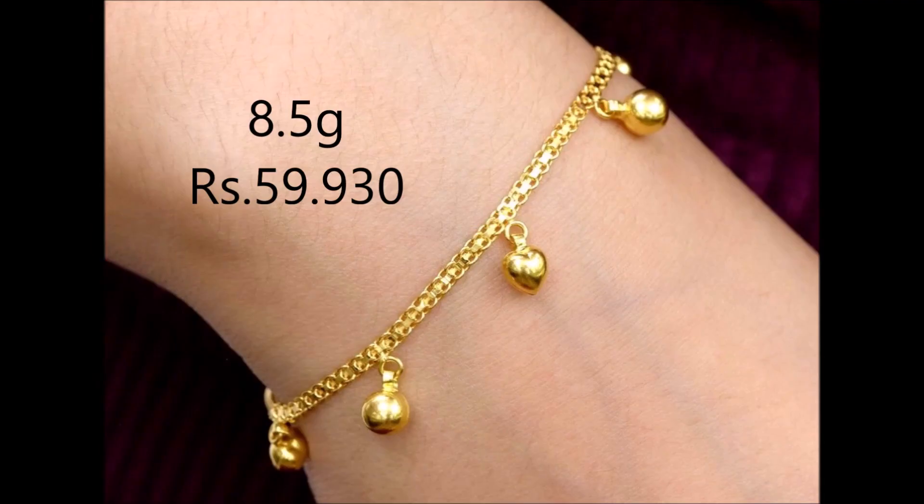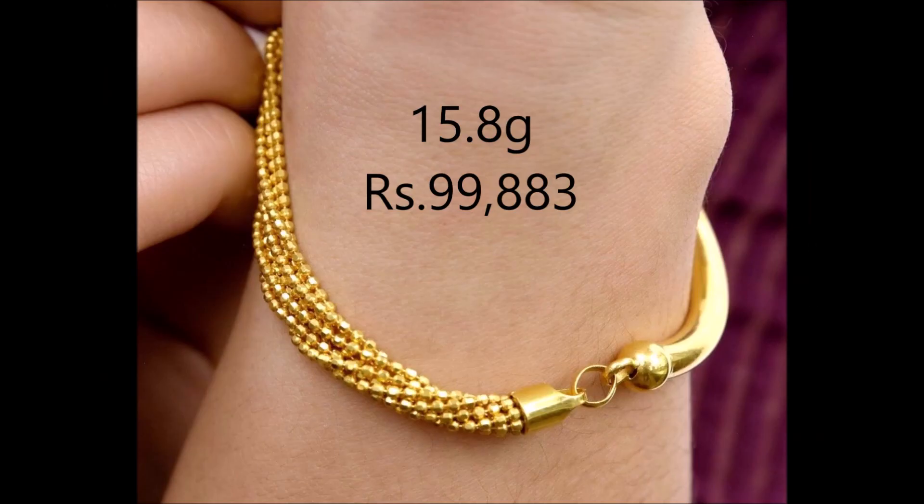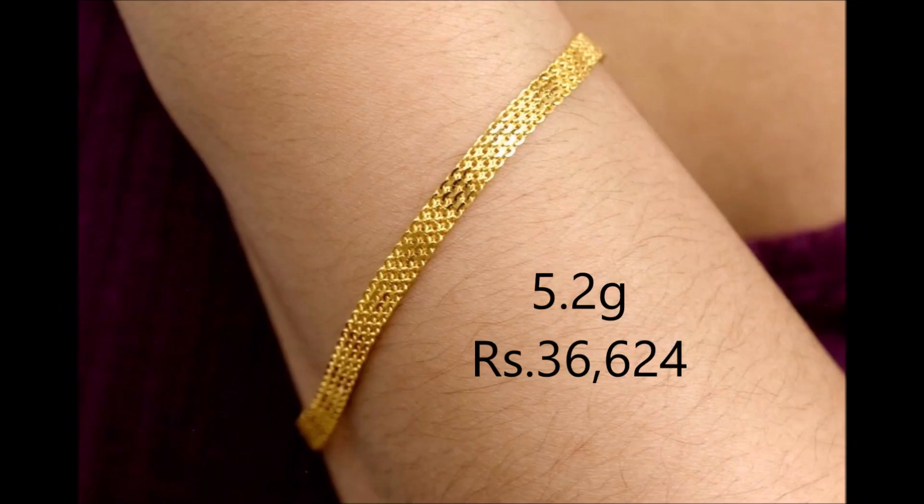The delicate and intricate design of this bracelet exudes grace. Add this to your everyday style and charm. Be dazzled by its modern design, with motifs and intricately carved gold patterns.